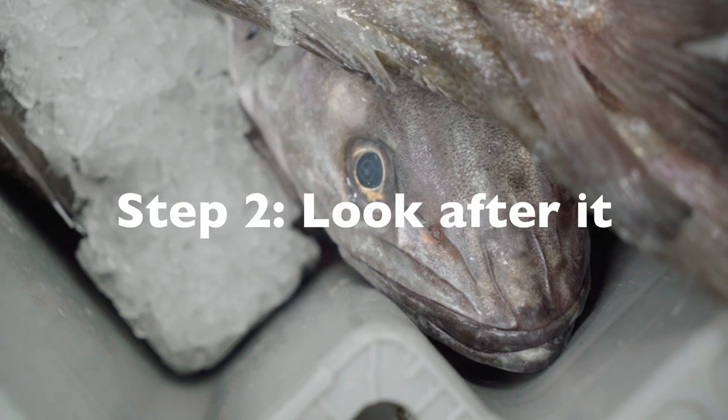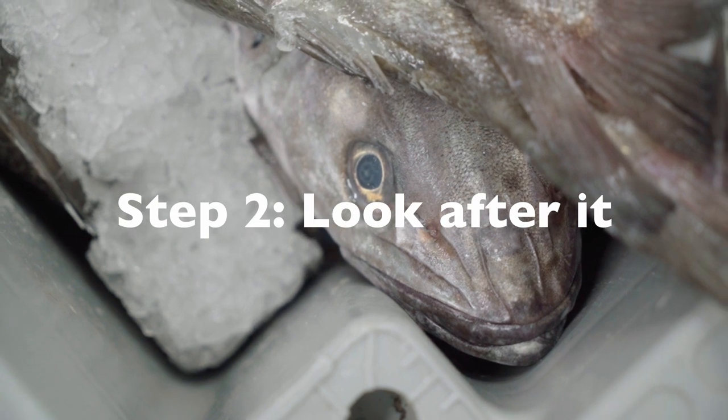Number two: look after it, respect it. We call all our fish here white gold before it's cooked.